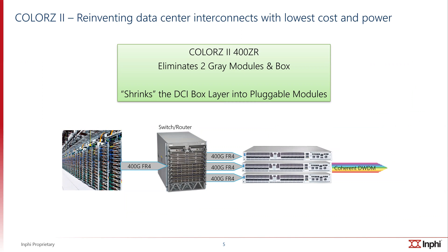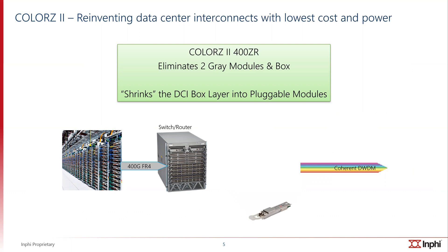The data center interconnects traditionally have been based on what are called DCI boxes, where gray optics 400G FR4 or DR4 interconnects the switches and routers to a coherent box, which then converts it into a coherent DWDM optical format for transmission over optical fibers. What the introduction of a COLORS2 module does is it eliminates the two gray modules and the box, and shrinks the DCI box layer — completely eliminates it — into a pluggable module which can then be plugged directly into the switch or router. This is a complete reimagination of the coherent DCI interconnect in the 400G space.